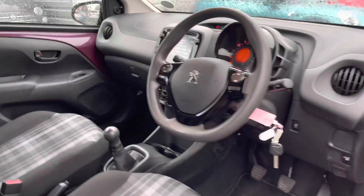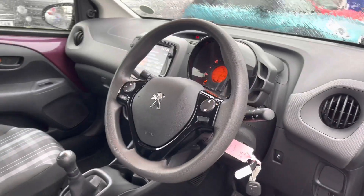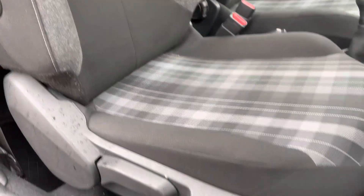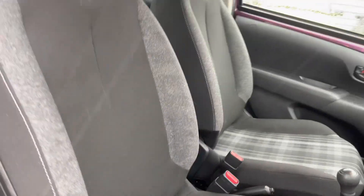Inside to the front of the vehicle, you have your multifunction steering wheel with very nice gloss black detailing. You have your front seats here with plenty of adjustment in the driver's seat, so you can easily find the perfect driving position and be comfortable. The seats have a very nice sporty effect to them.